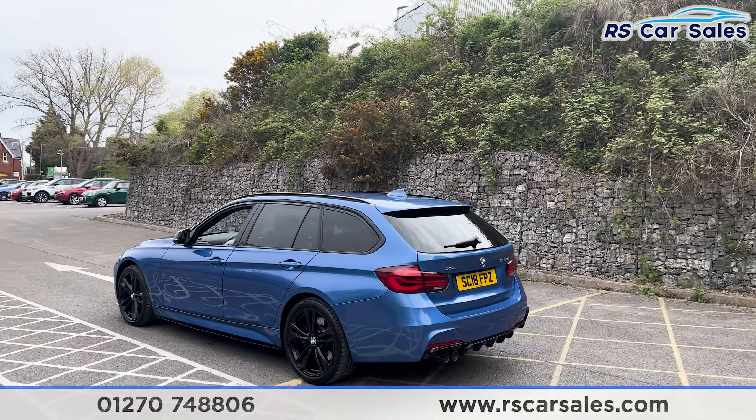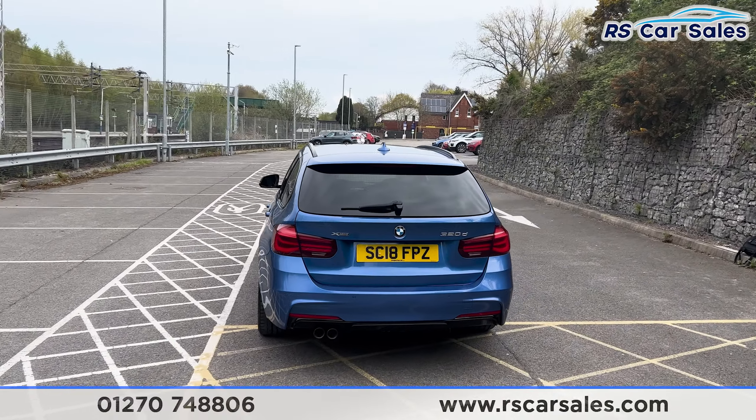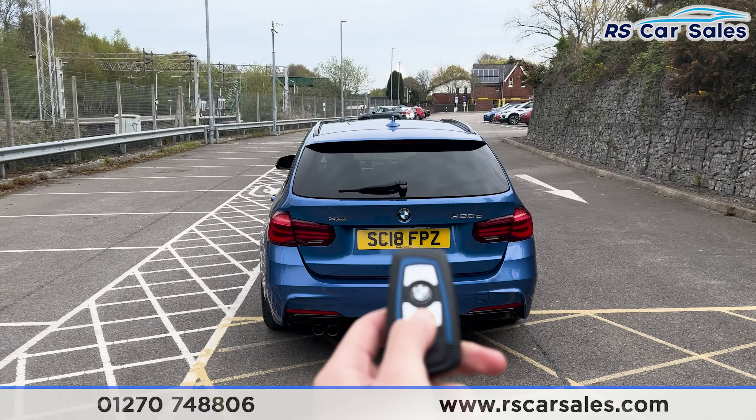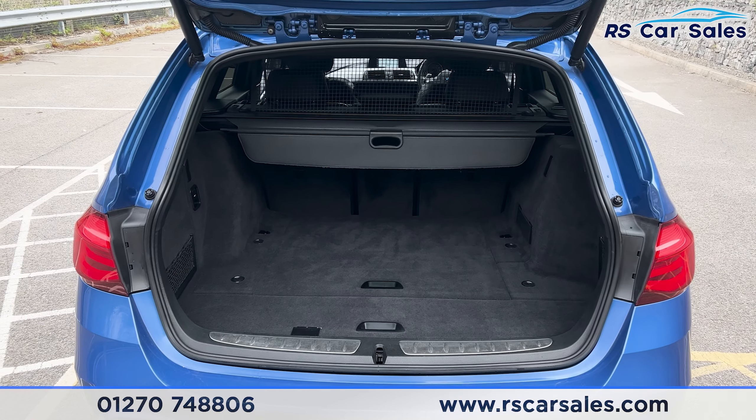We also have the rear parking sensors with a reversing camera. We have the rear diffuser with the twin pipe exhaust. We also have a power-assisted tailgate — if you press this button on the remote, you'll find that the boot will open just like so.